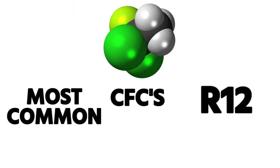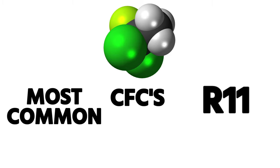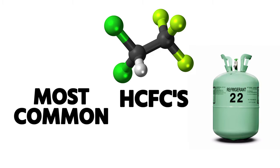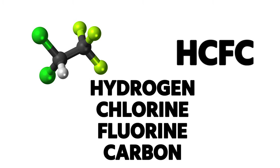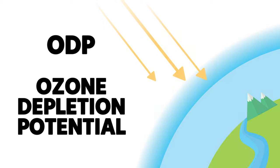CFCs — the most common ones are R-12 and R-11. R-12 was the first refrigerant commonly referred to as Freon, which was a brand name by DuPont. HCFCs — most commonly R-22, which a lot of people also called Freon. R-22 is hydrogen, fluorine, chlorine, and carbon. It's that chlorine molecule that goes into the upper stratospheric ozone and breaks down the O3, and that's what we're concerned about in terms of ozone depletion potential, or ODP.